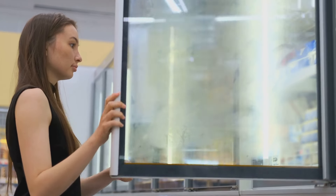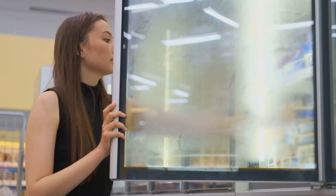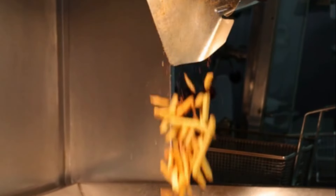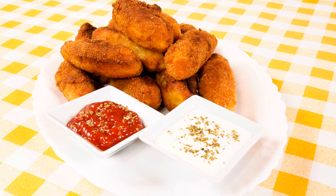Frozen diet meals can be a wolf in sheep's clothing — they may be low in calories but can still be high in sodium. Always read the labels and look for options with less sodium. And finally, fried foods: they are loaded with sodium, trans fats and saturated fats. A healthier alternative is to grill or bake your foods.